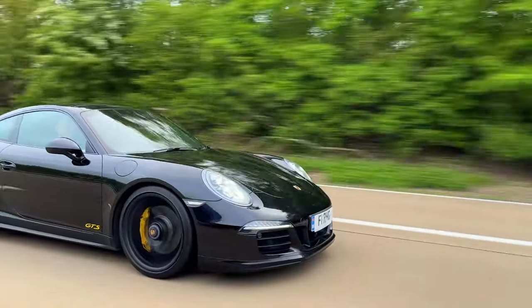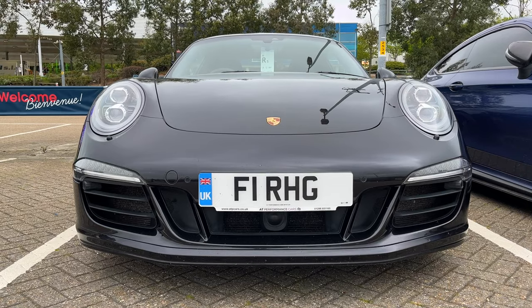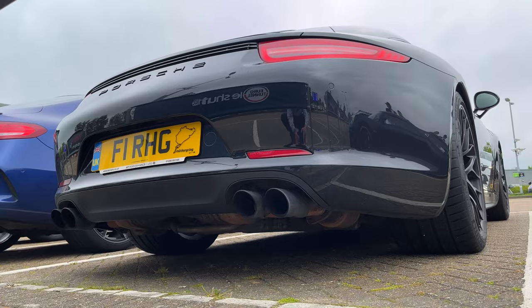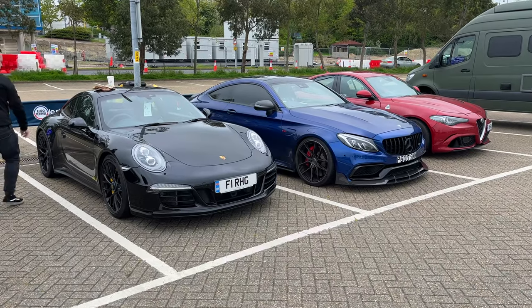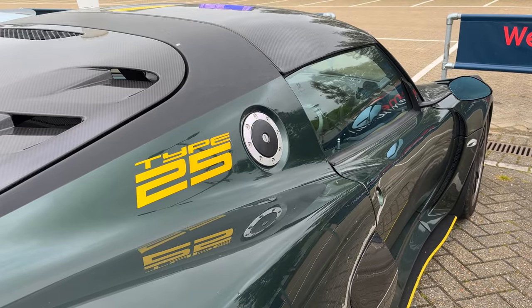In this video we're going from London to Germany, more specifically to the Nürburgring, in this Porsche 911 991.1 GTS. We're not on our own though — we have a C63S AMG, a Giulia Quadrifoglio, and a Lotus Exige Cup 430 with us.